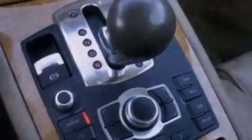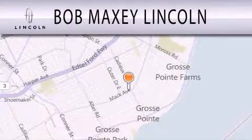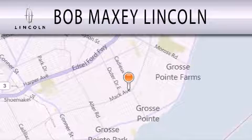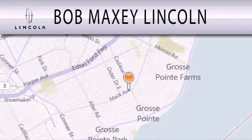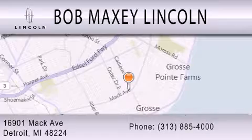We invite you to contact us today to learn more about this vehicle. Bob Maxey Lincoln is dedicated to doing everything possible to ensure that the experience you have selecting your vehicle is as pleasant as possible. We are located at 16901 Mack Avenue in Detroit.